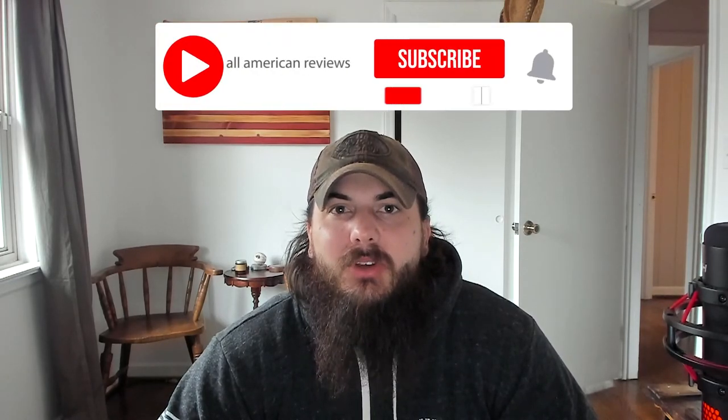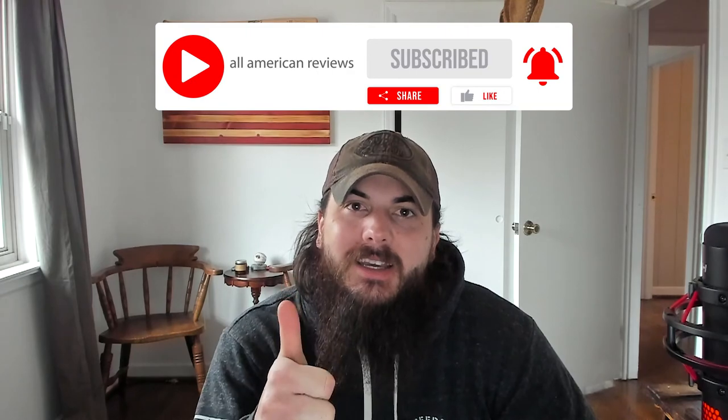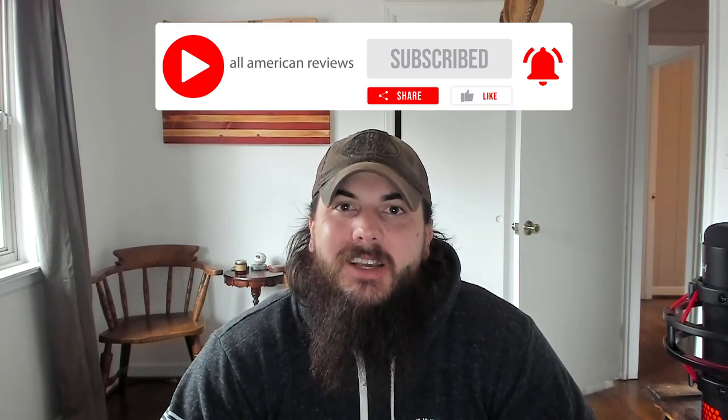That's it for today's video on how to find dog beds made in the USA. If y'all have any questions, feel free to drop a comment below, or shoot us a message at All American Reviews and we'll find out for you and write something up. If you like this video, remember to like and subscribe. Thanks for supporting your country and shopping American-made. See y'all next time.